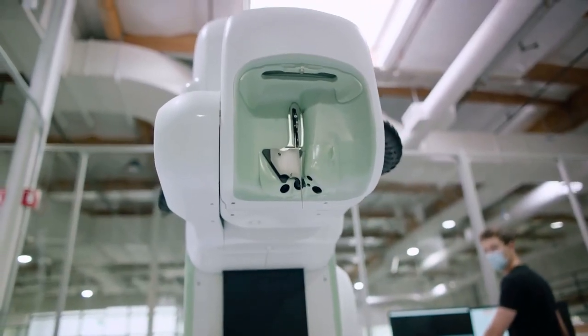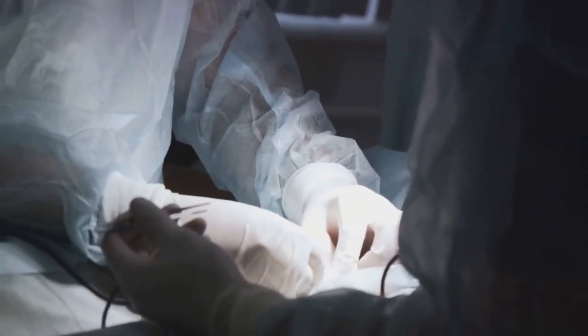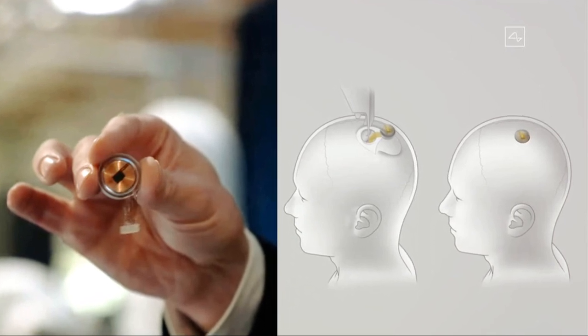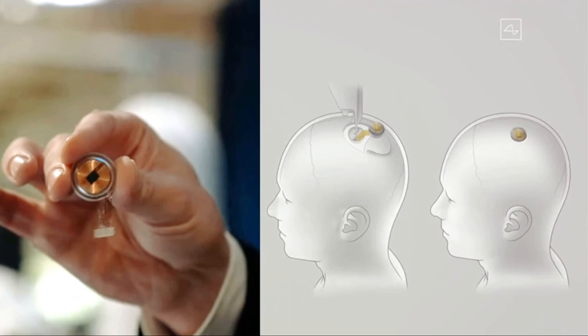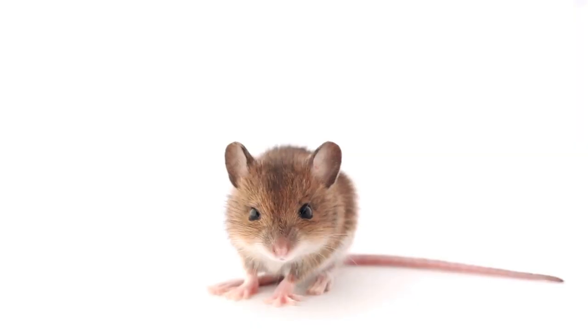The implantation process is a marvel of precision and innovation. Imagine a robotic surgeon, guided by advanced imaging technologies, making a small incision in the scalp. A piece of the skull, about 8mm in diameter, is then carefully removed to make way for the Neuralink chip. This chip is then delicately inserted into the hole, and the scalp is stitched back together. The entire procedure is designed to be as minimally invasive as possible.